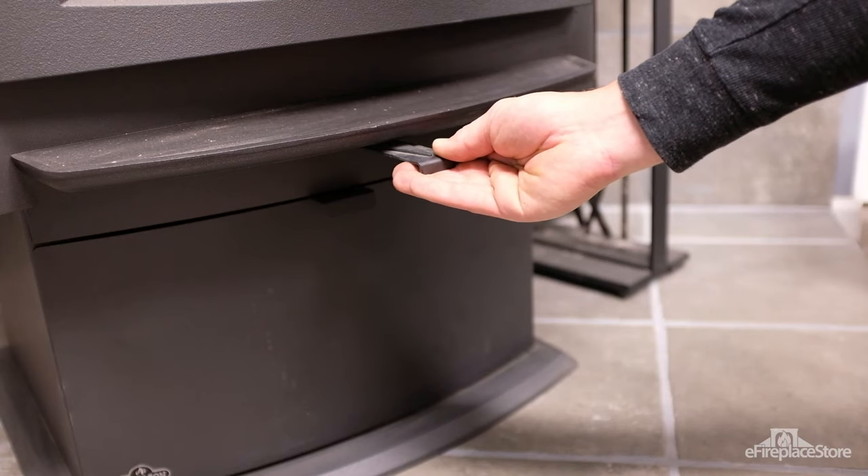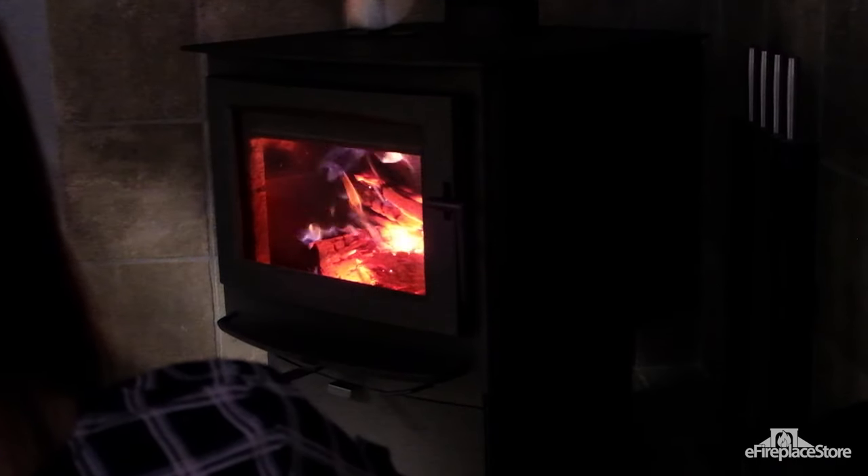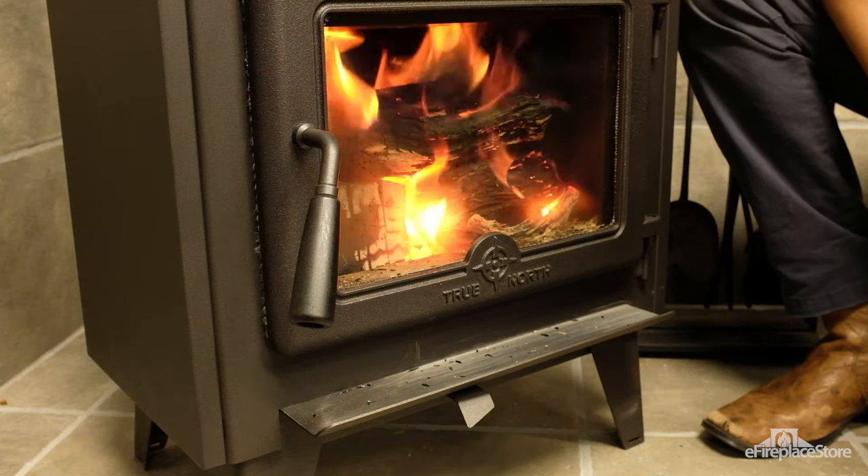Let the stove run with the air controls wide open until the wood develops charring on the outside. Then, lower your stove's air controls close to, but not all the way to, the lowest setting.